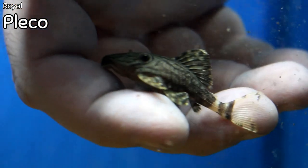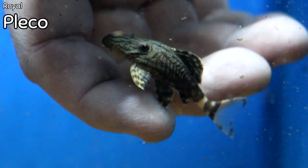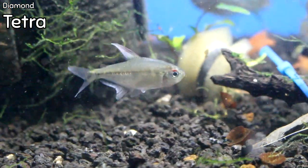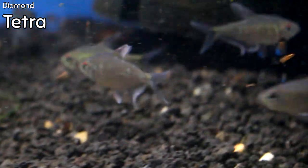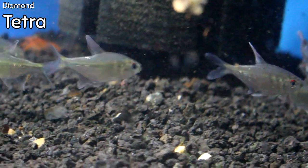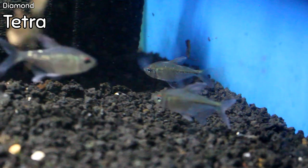Small royal plecos also came in this week. They haven't quite gotten their color up yet, but it's coming — really, really cool, and the fact that they're small is nice. Diamond tetras came in this week as well. These are a little larger than most diamonds we typically get, and the fins are very well pronounced — they've already fully developed. Beautiful fish, very beautiful in a planted tank.